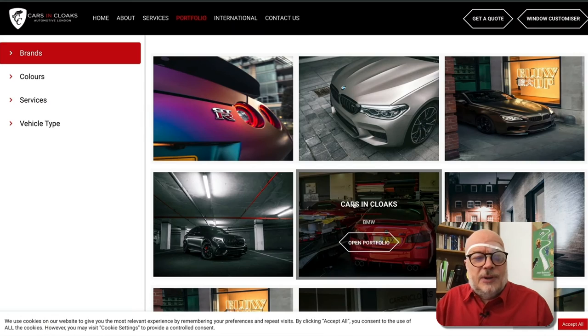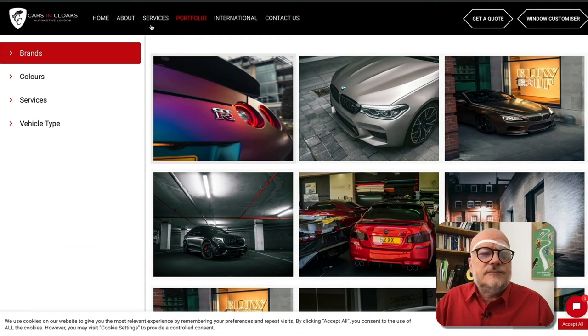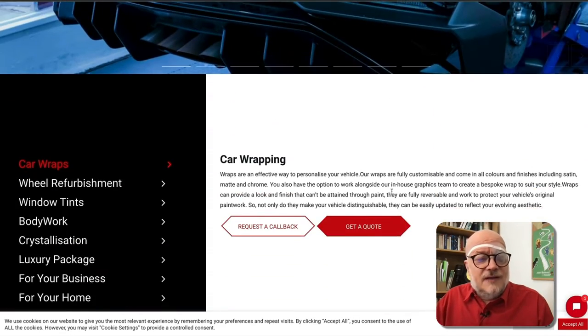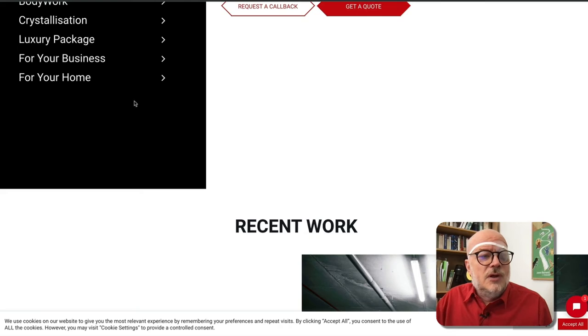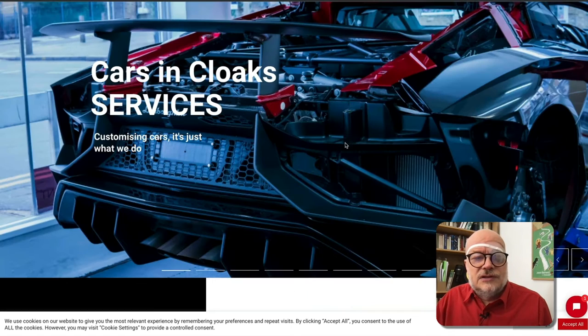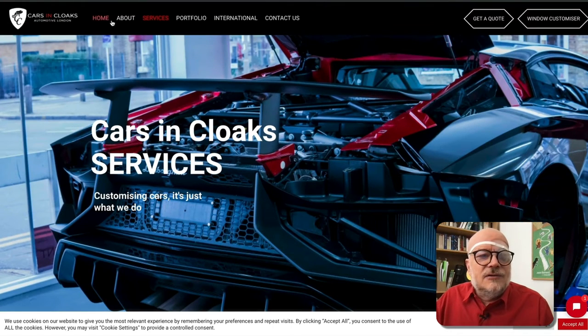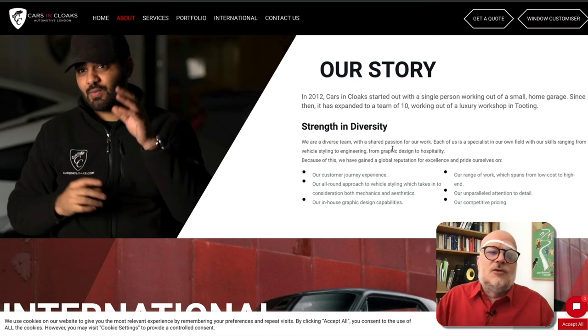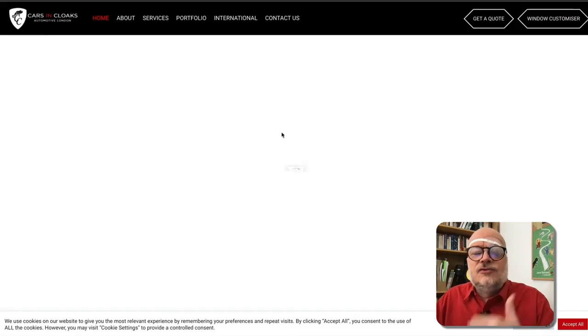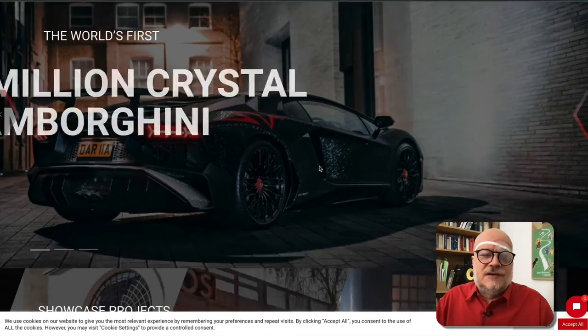The portfolio page has the same problem. The services page — they have got some text, which is quite reasonable, though it could be a little bit more. It's all broken down into little chunks, which is not ideal. Google is struggling here to actually get enough content to understand what role each page plays in order to create and generate those rich sitelinks.